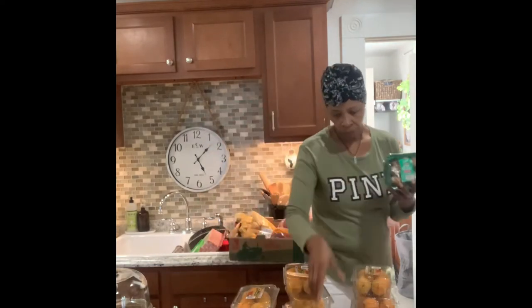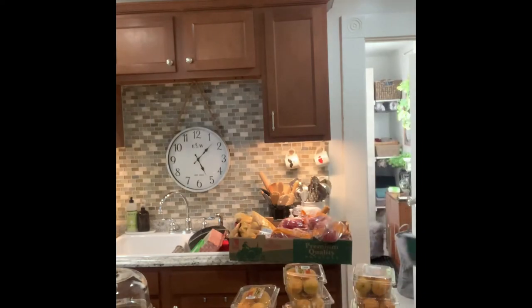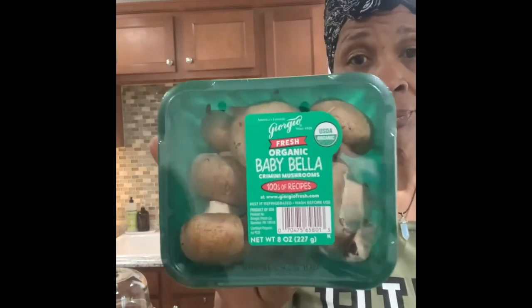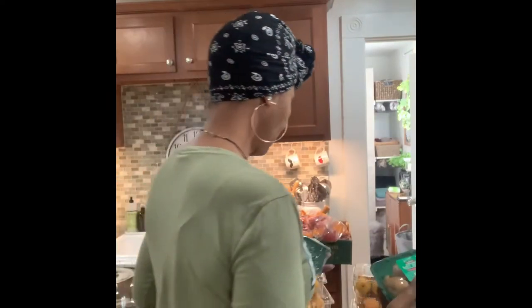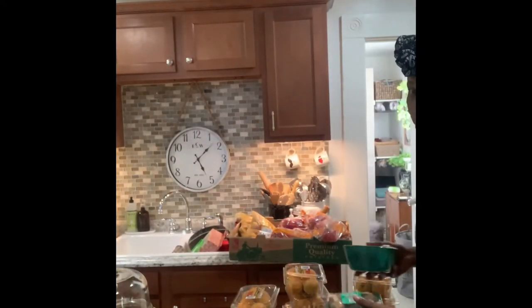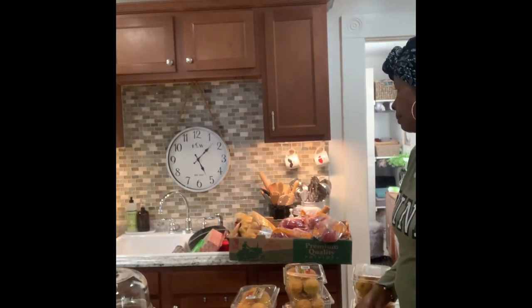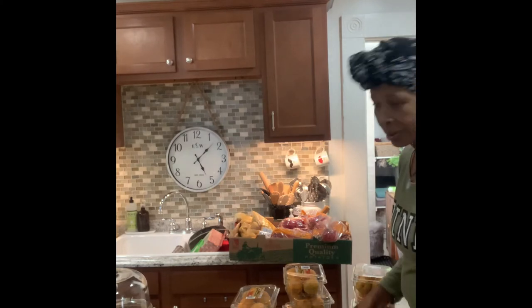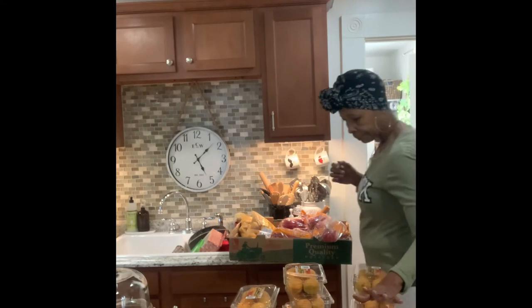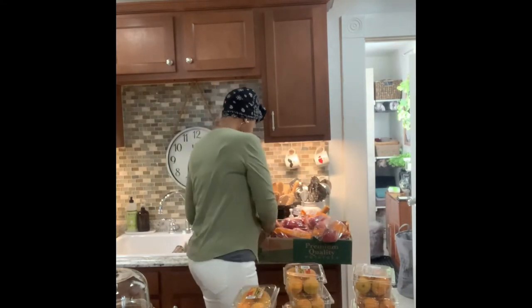We got organic baby bellas. They were pretty fresh when I got them. They've been sitting here for about three hours now — I gotta get these in the refrigerator. We got two or three containers of the baby bellas.